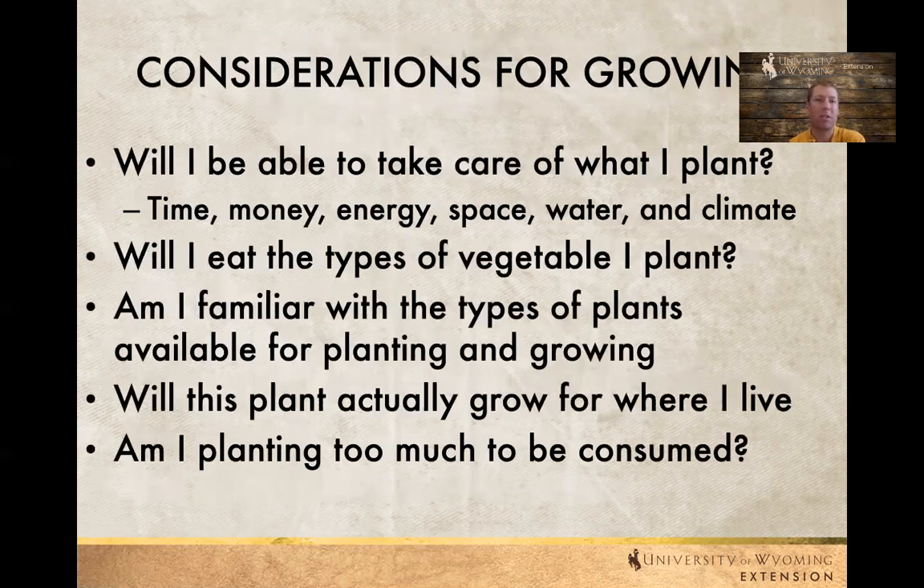Some considerations for container gardening: first of all, will you be able to take care of what you plant? Think about how many containers you're planning to plant. Do you have access to water? Will you be able to water consistently? How much money are you willing to spend? What does the climate look like for those containers? Those are all things to really consider before you go too large with the container garden.